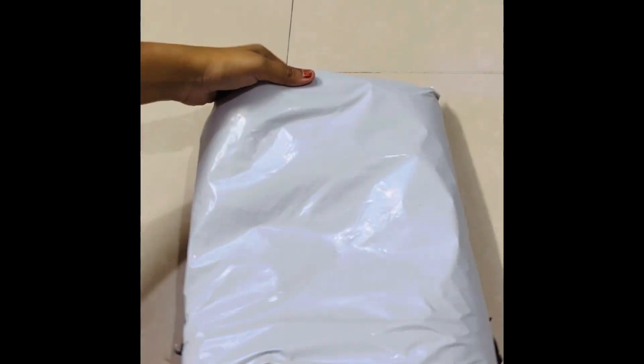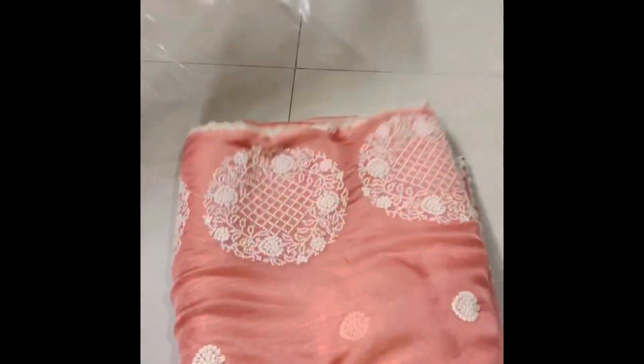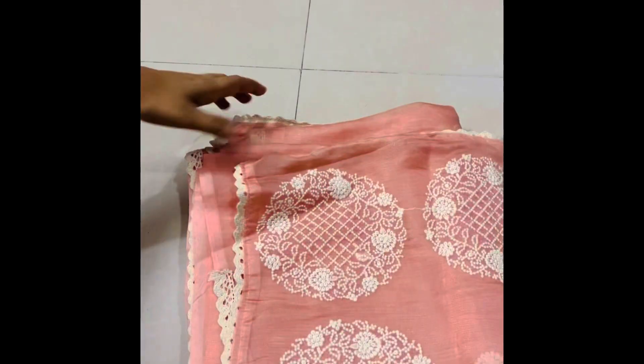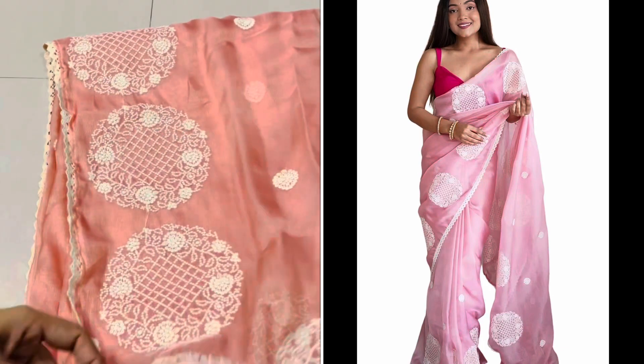Hello, my dear beautiful people. Namaste, welcome to our channel Online Shopping Zone. In this video, I recently purchased many saris. In my previous video, I released a short video before — if you want to see some ideas about my style of saris, this video is for you.